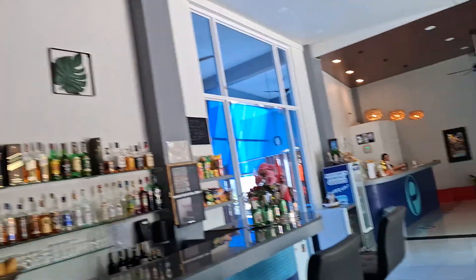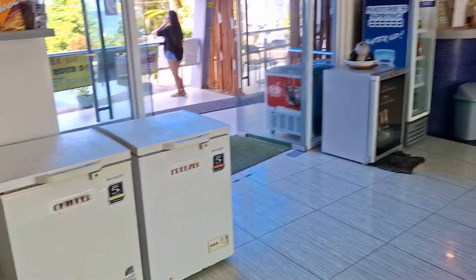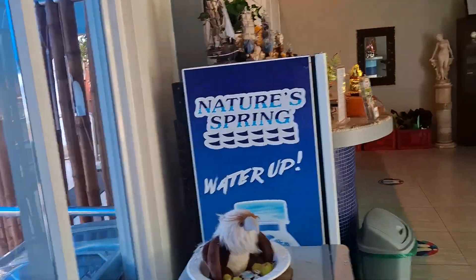Nice big screen TV. Coolers, freezers. Natural springs.